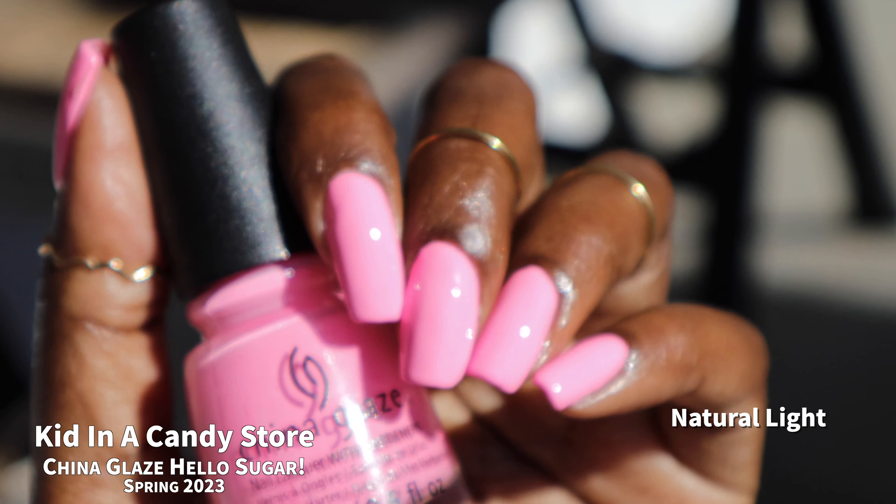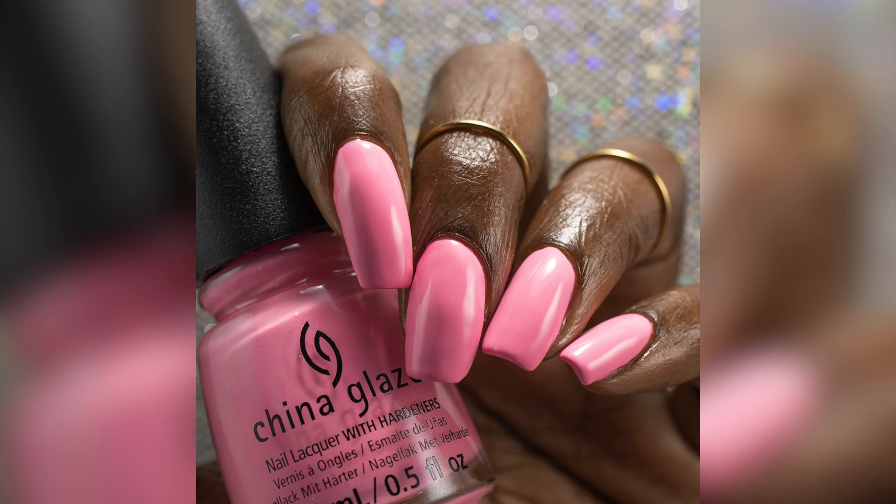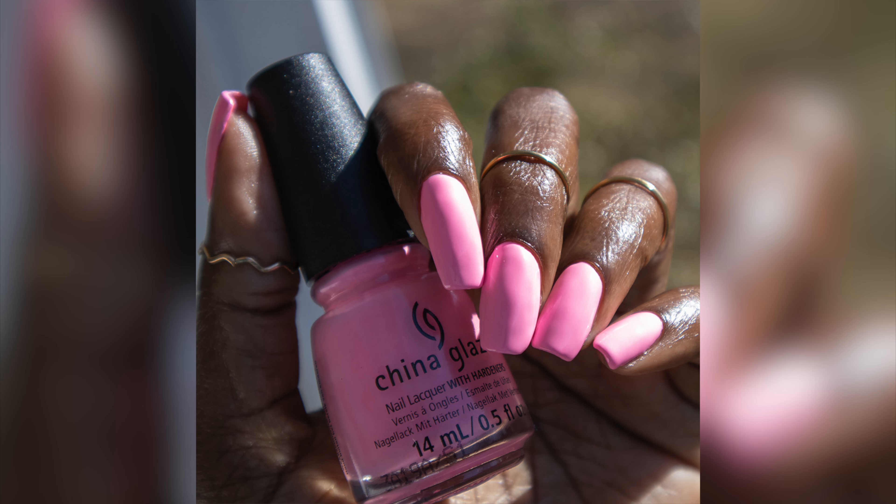It's just a little unsightly, but I love this color. It's a bright pink and bright, yet light at the same time, and I just absolutely loved it. Photos show Kid in a Candy Store in two coats plus glossy top coat.